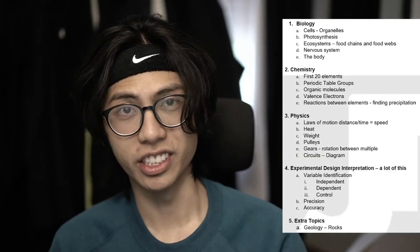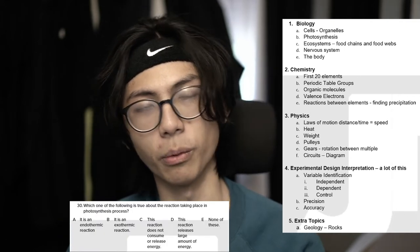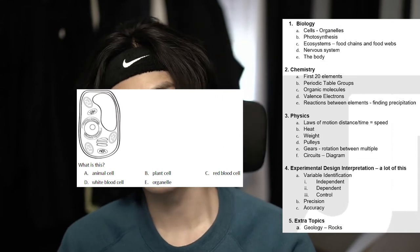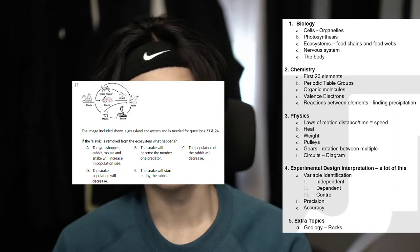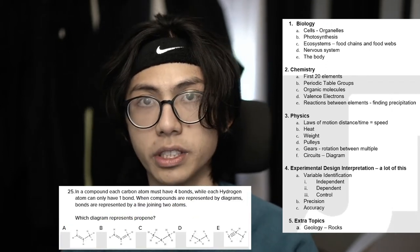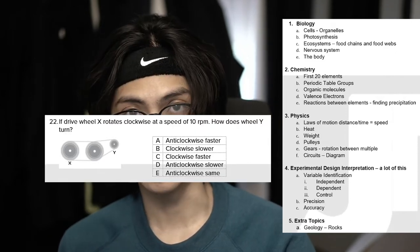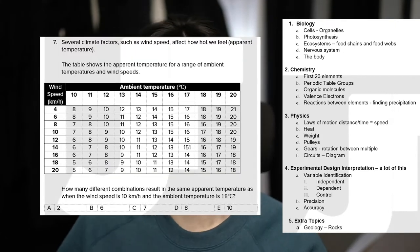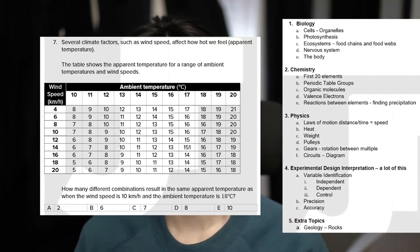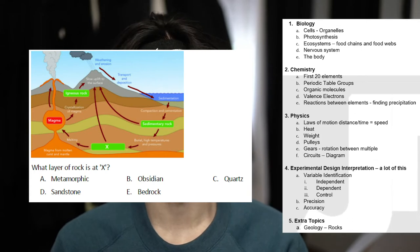Science reasoning is the last multiple choice exam and is largely about interpreting information presented. It is good to know basics from the core fields of science. The checklist outlines potential topics: number one, biology — know cells, organelles, photosynthesis, ecosystems, the nervous system, and how the body works; number two, chemistry — the first 20 elements, periodic table groups, organic molecules, valence electrons, reactions between elements, and finding precipitation; number three, physics — laws of motion, speed equals distance over time, heat, weight, pulleys, gears, and circuits. The most important skill is experimental data interpretation: knowing independent, control, and dependent variables, and understanding precision and accuracy. An extra topic is geology, mainly dealing with sedimentary and metamorphic rock.